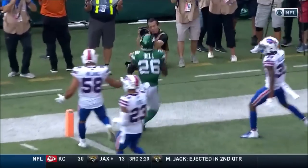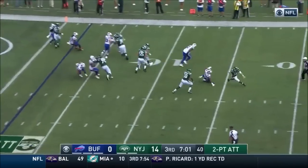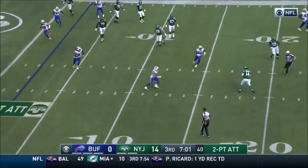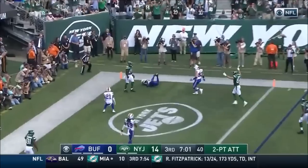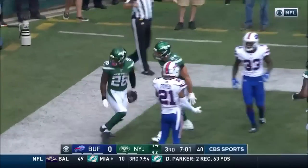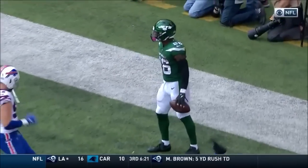The matchup between Le'Veon Bell — most teams would kick the extra point, Kevin, if you felt good about your field goal kicker. Here comes Hughes, there goes Darnold — and Bell! Le'Veon's in position. It's just a perfect throw by Sam Darnold.